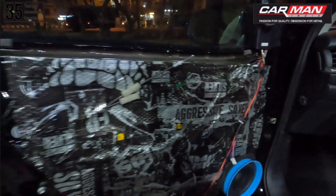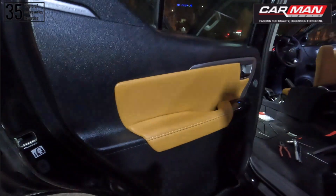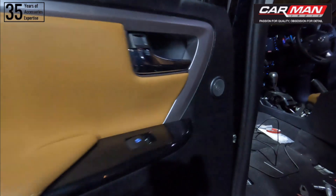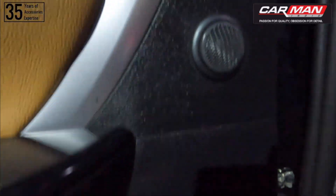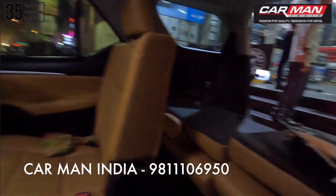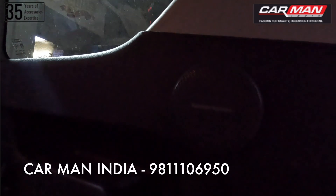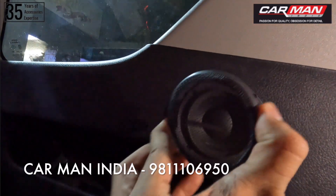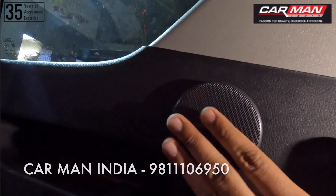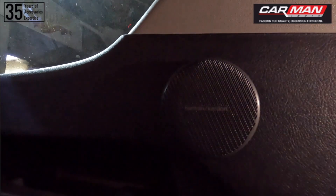Now, if we talk about the rear door — as you can see, the tweeter has been installed quite neatly with no gaping. The mid-bass driver has also been installed in the stock position. Since we have a three-way setup, we also have the rear mid-range, which you can see is installed on the C-pillar. Inside, there is a detachable grill — we can remove this grill and put on a magnetic grill. You can see there will not be any gaping, and it has been installed neatly.